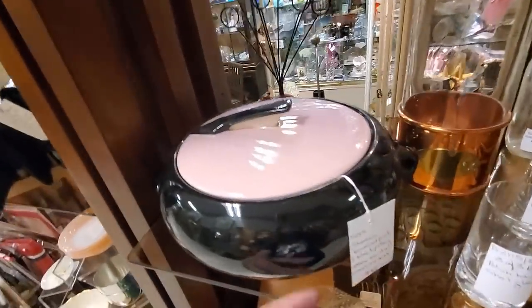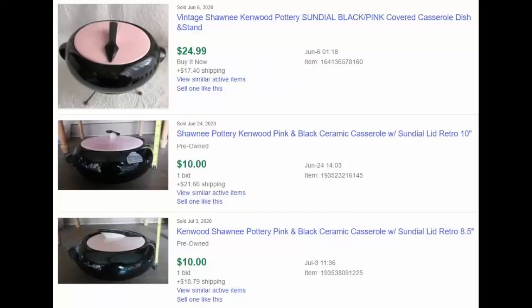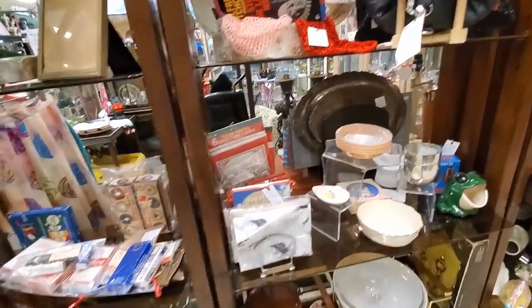And then I spot this - it's Shawnee Kenwood in a sundial pattern, and I think I'm in love. I really love this, but obviously I couldn't pick it up at the price they had it because it was a little too much. But wow, the pink and the black together is just stunning. Didn't know that existed - I do now.